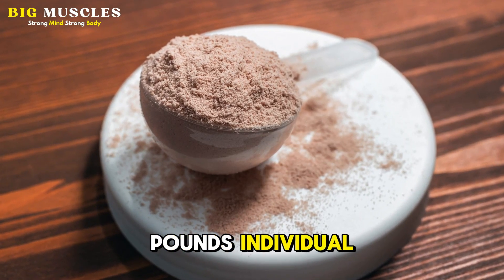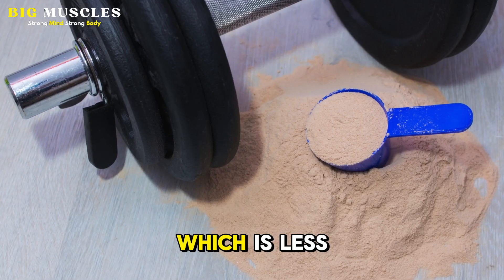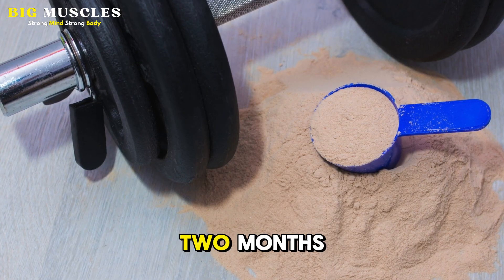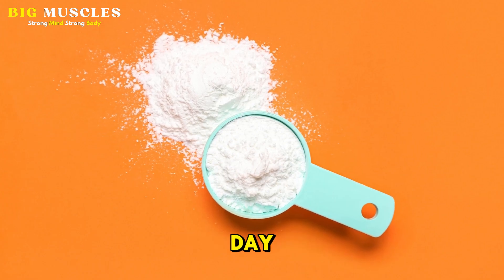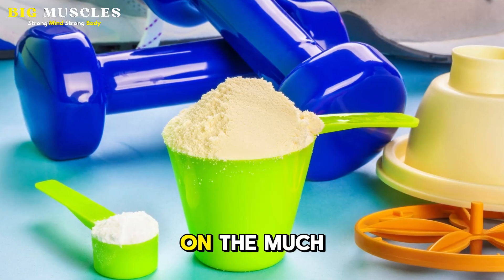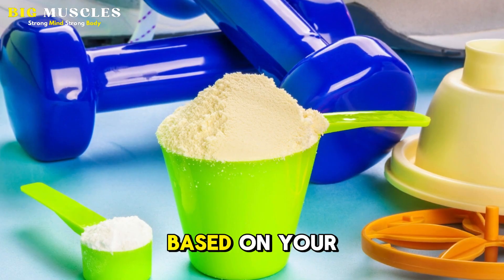For a 170 pound individual, that amounts to just 2.3 grams of creatine per day, which is less than half of the often recommended 5 gram scoop size, and would mean that your tub of 30 servings of creatine would last you 2 months instead of just 1. What I recommend is to stick to 3 grams per day, a little less than the typical scoop size, as that's going to be more than enough for the vast majority of people. If you are on the much heavier side, then you may benefit from just a slightly higher dose based on your body weight.